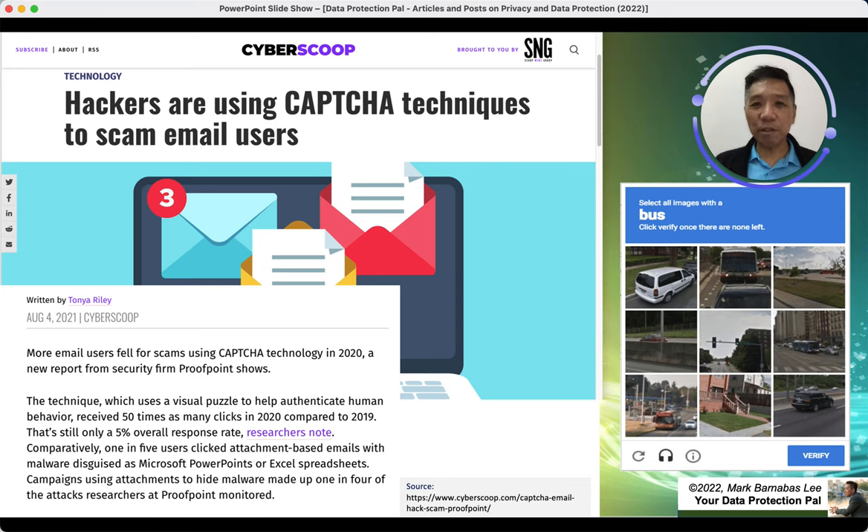Whether you are a parent, a business owner, or an educator, we really need to work together to educate our youth, our customers, and our colleagues to be safe online — not to click randomly or aimlessly without knowing what's happening. Today these cyber threats are real and we really need to be careful and not allow these scammers to attack us.